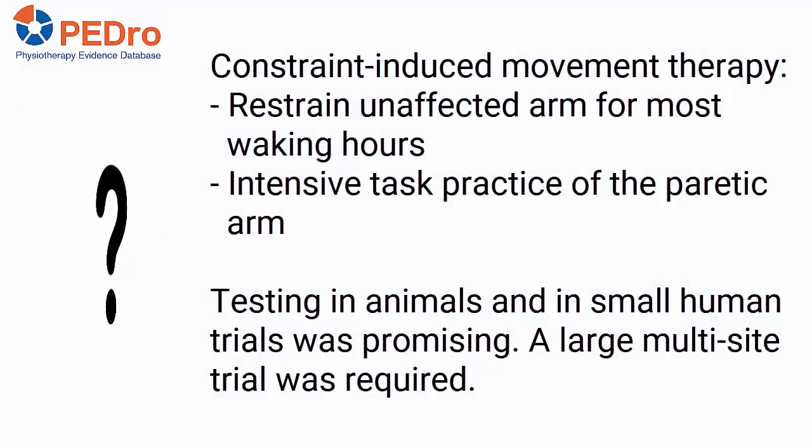Constraint-induced movement therapy is a treatment strategy used to train upper limb function in people with stroke. It involves restraining the unaffected arm for most waking hours and intensive task practice of the paretic arm. Testing in animals and in small human trials showed promising improvements in arm function, and replication in a large multisite trial was required to justify using this treatment in practice.